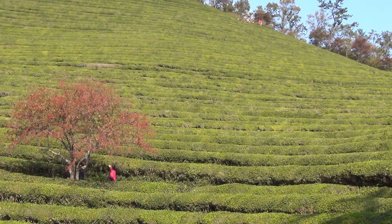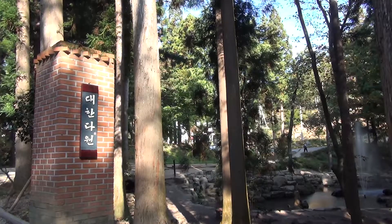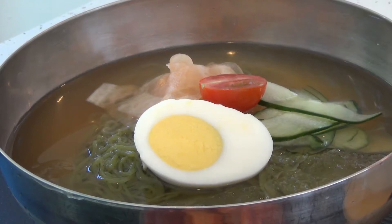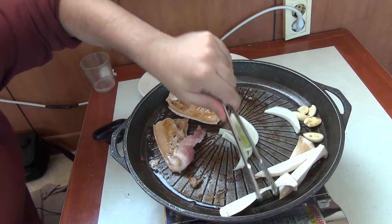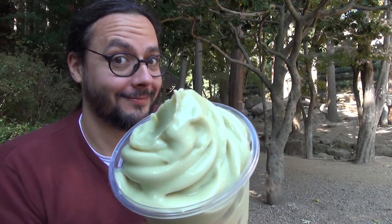Bosung green tea was made famous by the tea fields that you see behind me. This here is the Daewon tea plantation, one of the biggest in the area. Tea from here is sold all over the country and it's added to a lot of the local foods that you'll see. You can't miss it — they put it in just about everything.